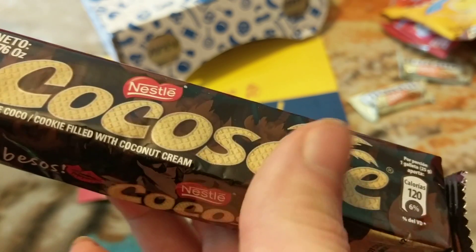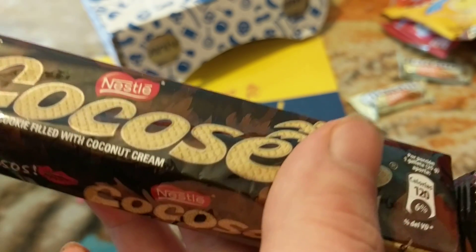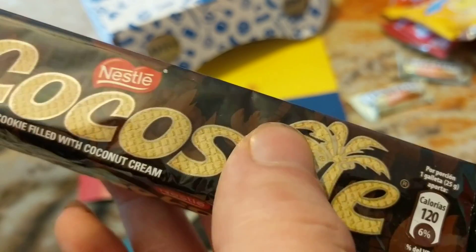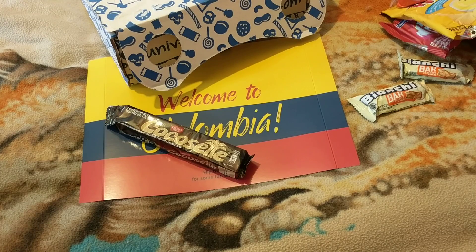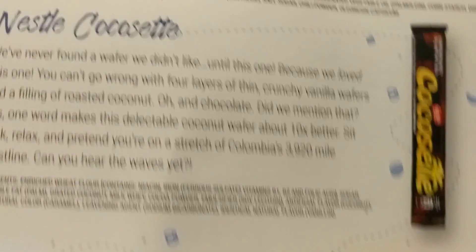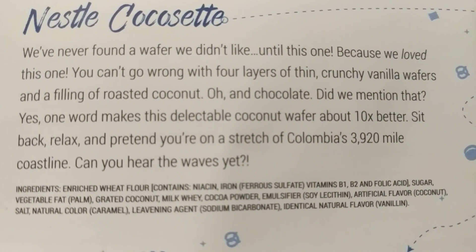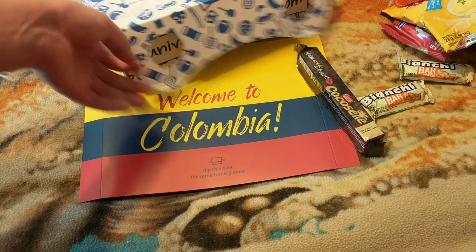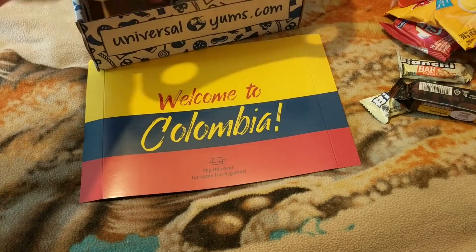Maybe it's like a cookie filled with coconut cream, but that's a wafer and not a cookie — that's a wafer. There we go, there's what's in there, there's what it says about it, and it's made by Nestle. Luckily it just comes in a wafer but they're alright.